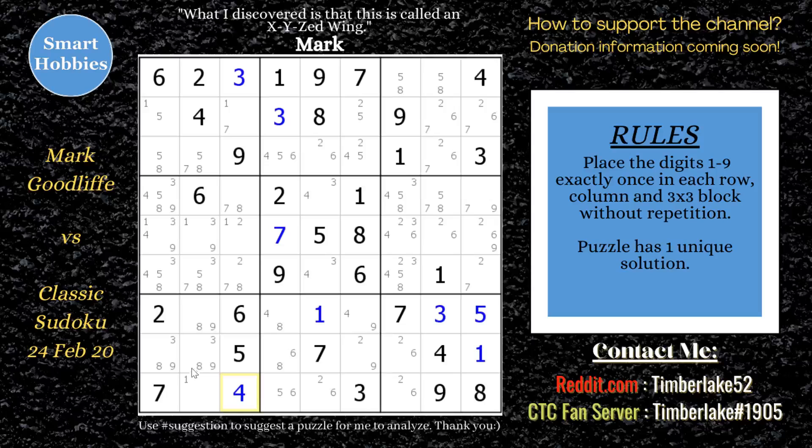Then he knew from his previous markings with the two ones that another cell had to be a one. After that, he scanned up and noticed a five in row nine, column four. He scanned across and noticed there's a five here and a five there, so there's only one place left for a five in row nine.